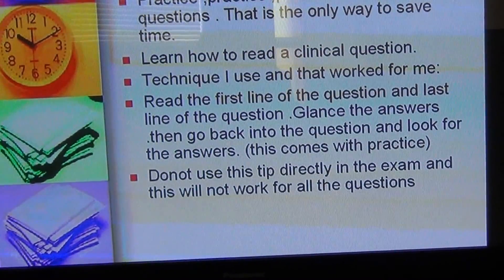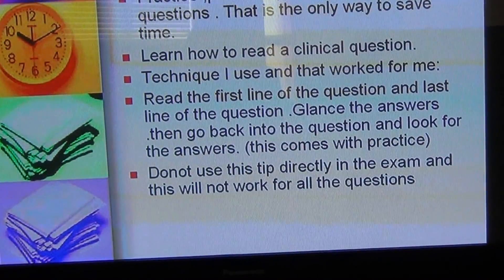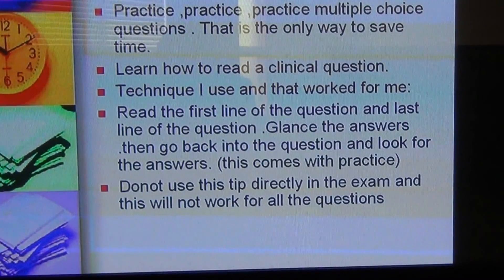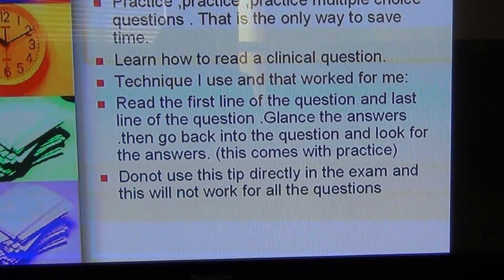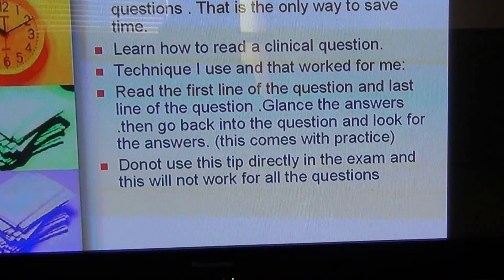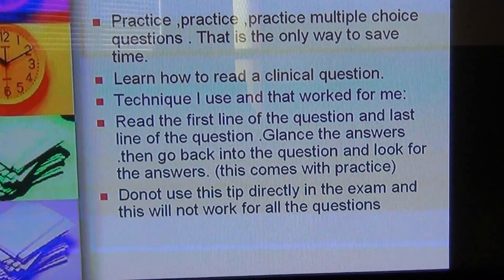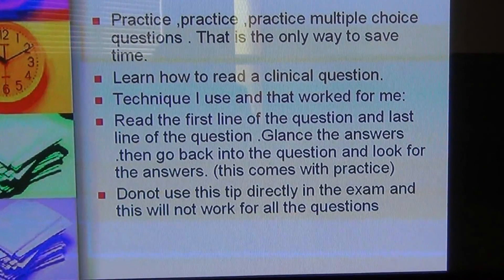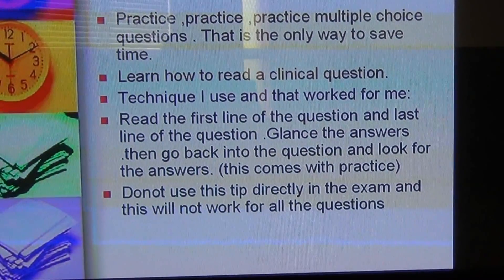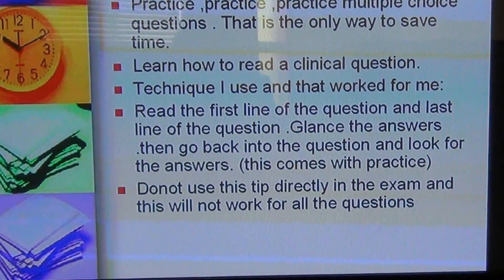Sometimes you need not even read the full question. For example, if a patient comes with sudden onset of shortness of breath and the last line asks 'what is the diagnosis on the ECG,' you just read the ECG findings and check what the options are. Many questions are framed this way. I think this will be very helpful — let me know whether it works for you. Please understand this is what worked for me and helped me finish the exam one hour early. Thank you very much, bye.